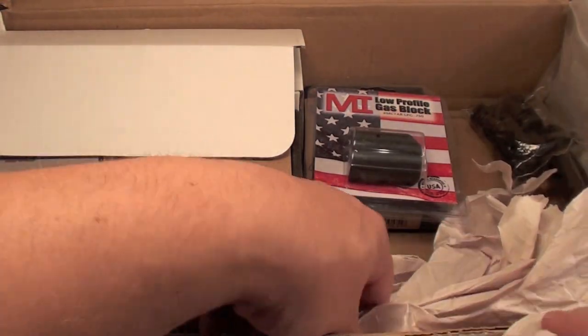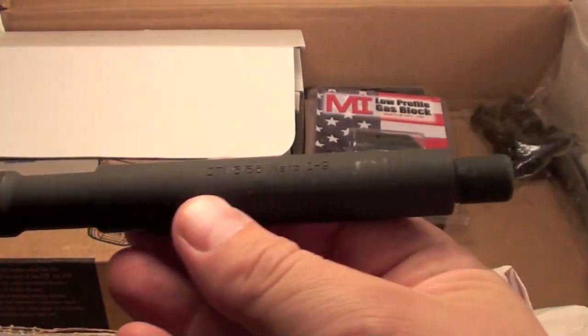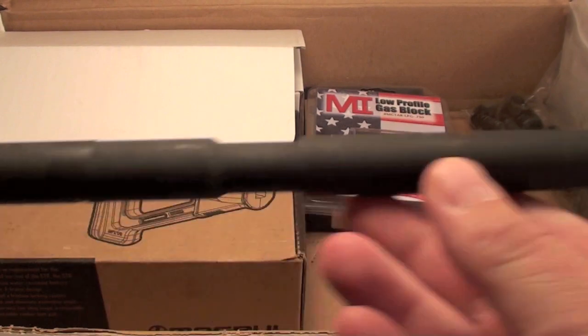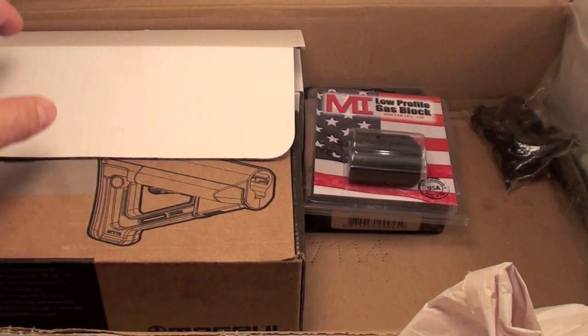You got that buffer tube. Barrel. 5.56 NATO. This is incredible. I can't thank these gentlemen enough, guys. They got everything you need for your AR — all the parts. Magpul stock.